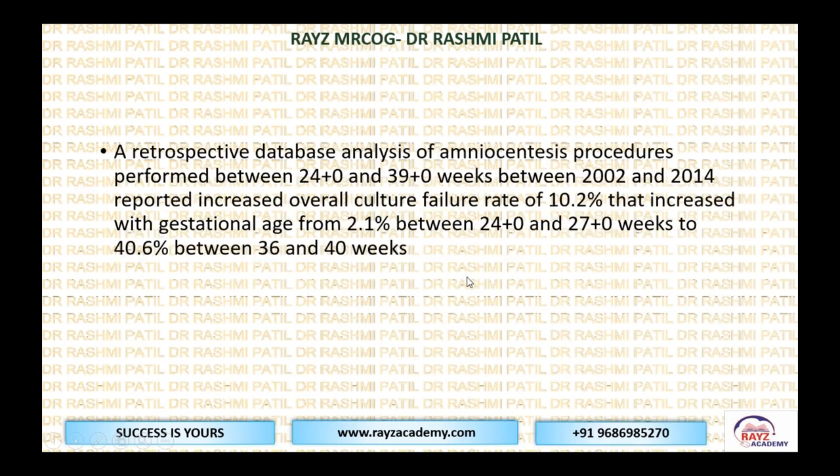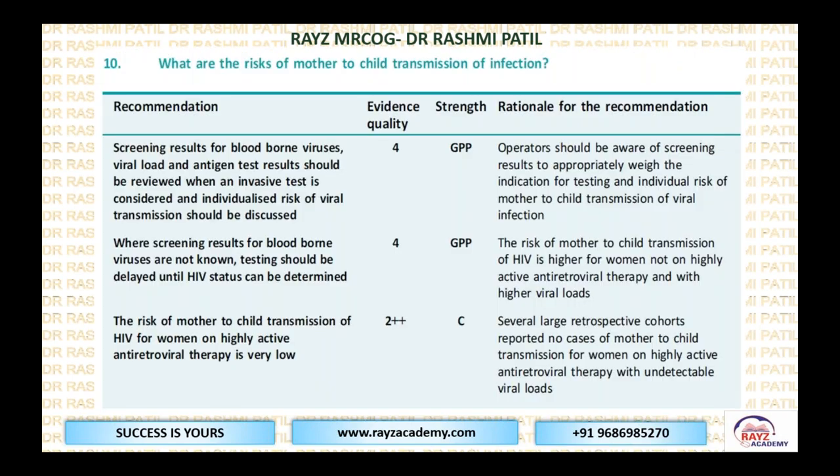A retrospective database analysis studying amniocentesis performed between 24 and 39 weeks over almost 12 years found culture failure of around 10%, increasing with gestational age from 2.1% up to 40.6% when crossing beyond 36 to 40 weeks. These percentages can vary and this section has been newly introduced — the exam is unlikely to go into depth on these extra percentages.